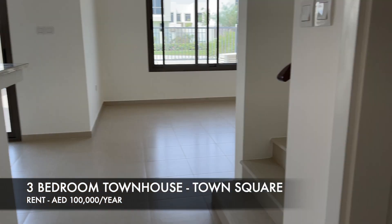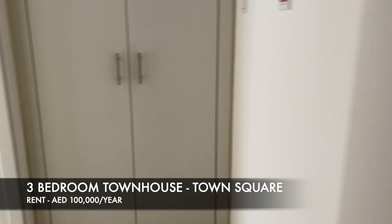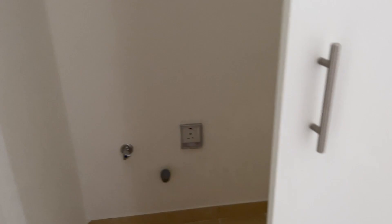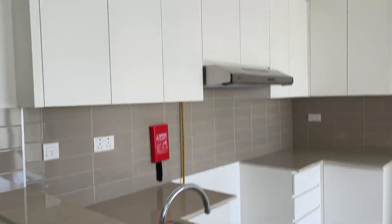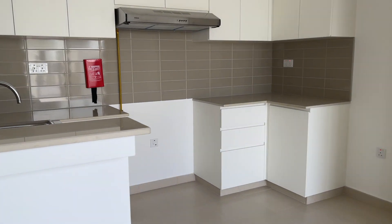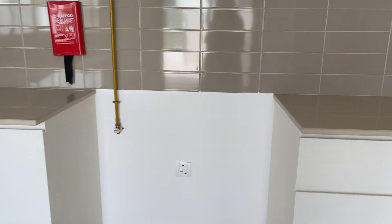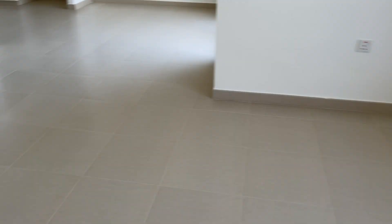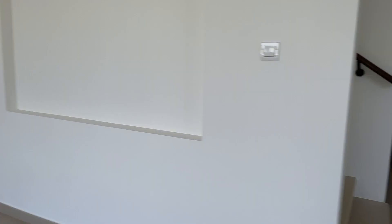Back in Town Square, we're now looking at a townhouse in the Noor cluster — brand new, recently handed over. This is three bedrooms. There's a maid's room slash storeroom, a storage and laundry area, and an open kitchen that is extremely small. I like that the living room is L-shaped though, because there's space for a dining table.